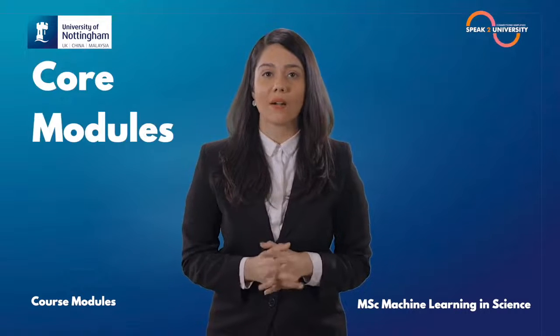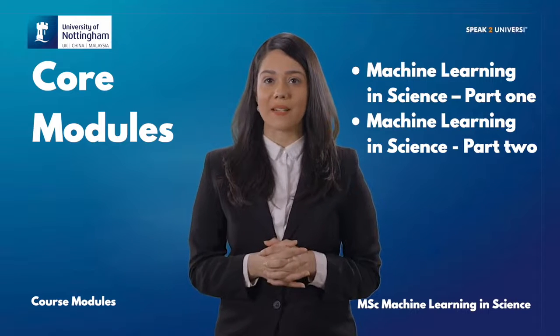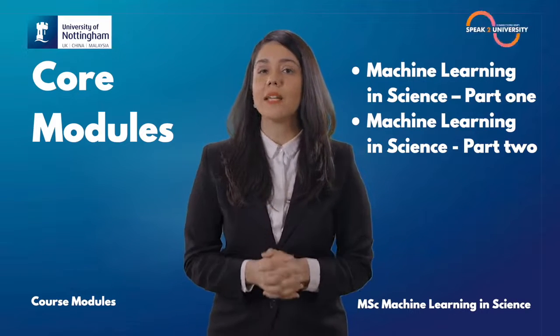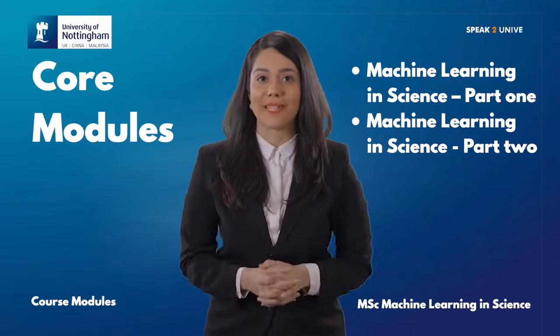Your entire year is going to be full of learnings. There is a range of core and optional modules as well as alternative strands which allow you to select core and optional modules in different combinations to fit your undergraduate background and personal interests. The core modules are Machine Learning in Science Part 1, which includes the main concepts and methods of Machine Learning, and Machine Learning in Science Part 2, which includes advanced topics of Machine Learning and Neural Networks.